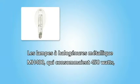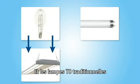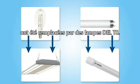The Metal Highlight Lamps MH400, which consumed 458W, were replaced with 175W LED high bay luminaires. Also, the traditional 32W T8s were substituted for new 22W LED T8s.